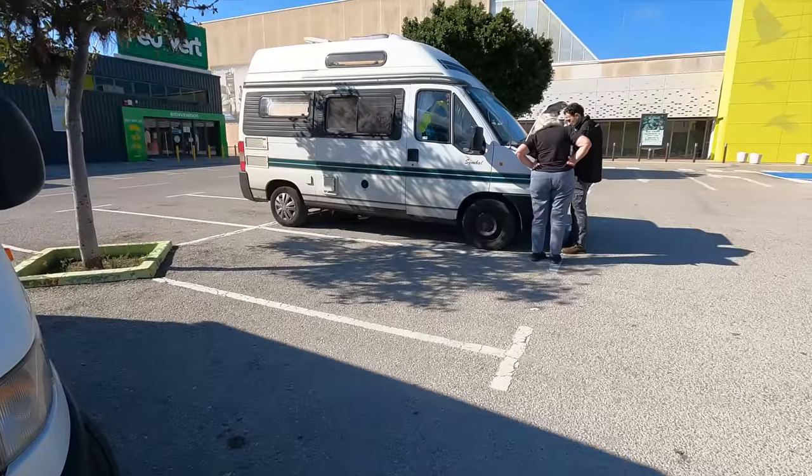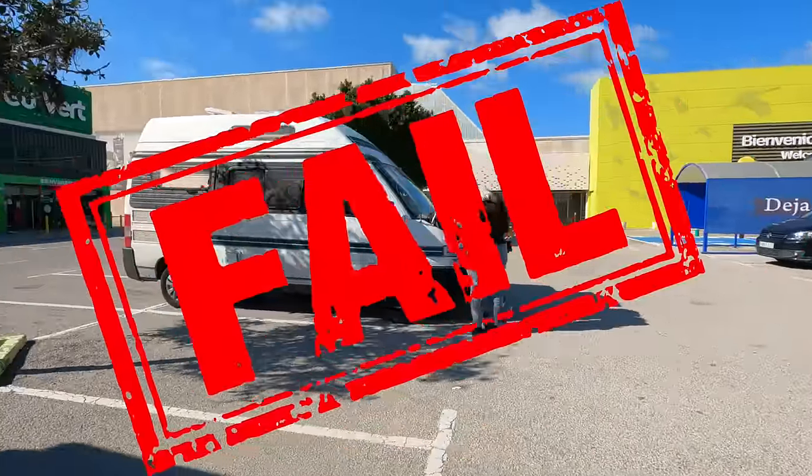We're currently at the second garage. Sandra can't turn her engine off — if she does it won't start again — so she's running in while I'm keeping watch on both vans as she has to leave the keys in the ignition. This guy's having a look now, hopefully they've got the part, but it's already half two on a Friday. It's not looking very hopeful to be honest.